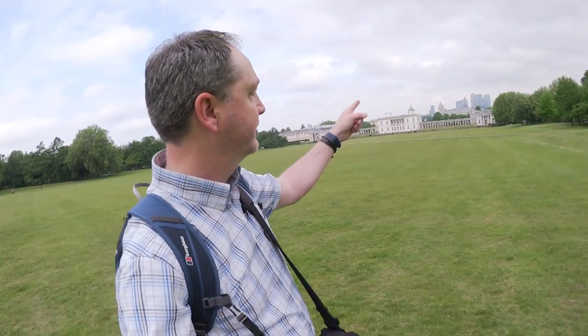If we can avoid being hassled by security, it should be a good day. Hi everyone, I've come to London today to do a photo walk from Greenwich to Docklands. I'm starting in Greenwich and I'm heading to Docklands.